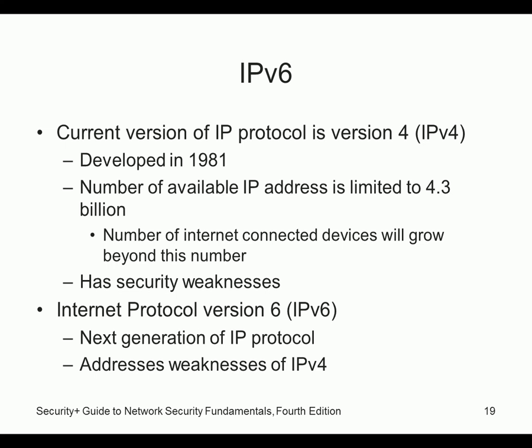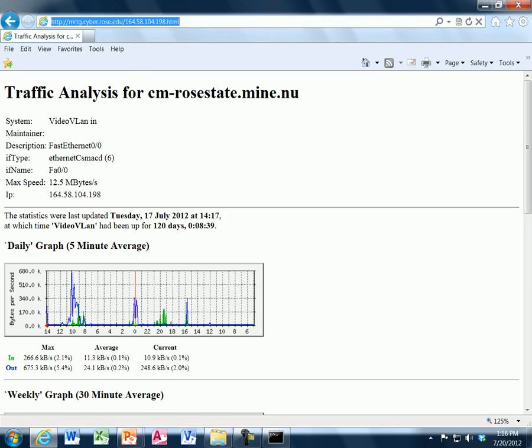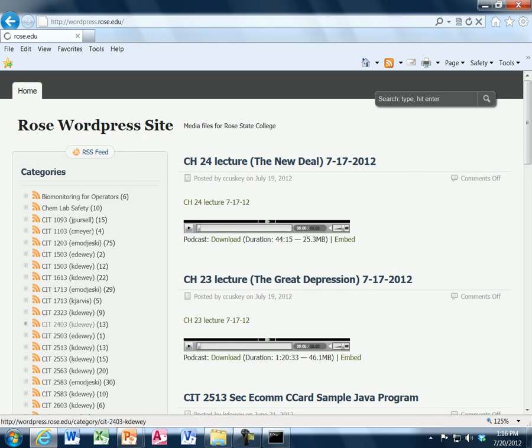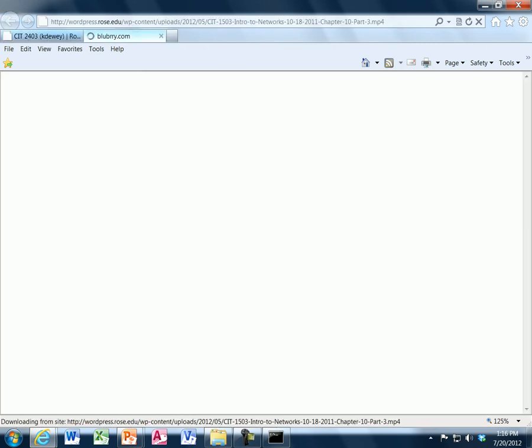I have an entire presentation on IPv6. If you go to wordpress.rosa.edu and select CIT 2403 — Events, Network, and Concepts — there's a video about DNS and a video about IPv6. I'll show you the exact number: all 6.5 billion people on earth could each have 50 octillion IP addresses. Refrigerators and cars might have their own IP addresses — cars actually do now with live internet.